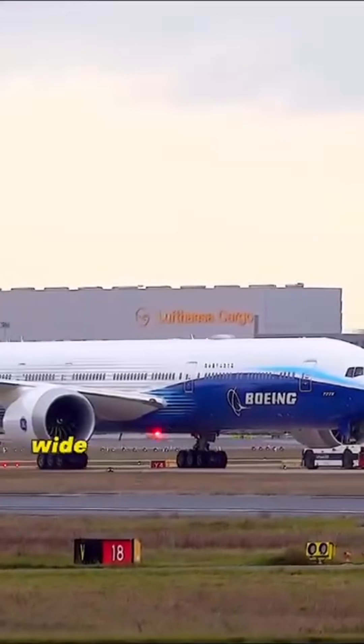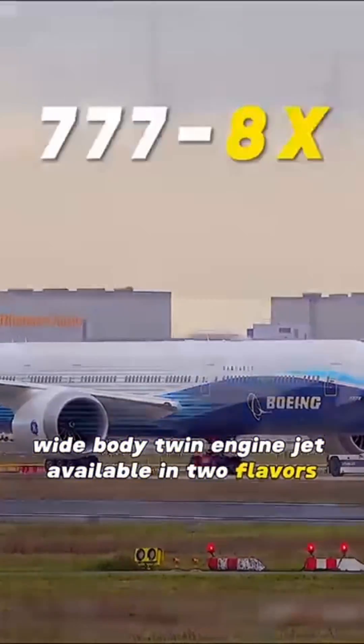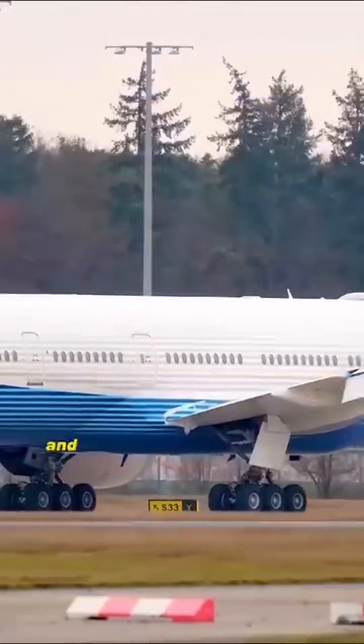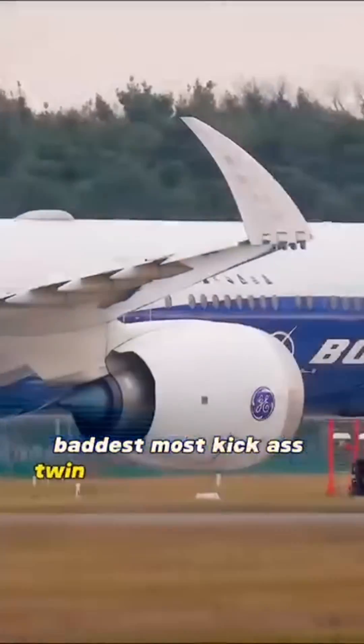It's a long-haul, wide-body, twin-engine jet available in two flavors. And oh boy, it's gonna be the biggest, baddest, most kick-ass twin-engine bird out there.